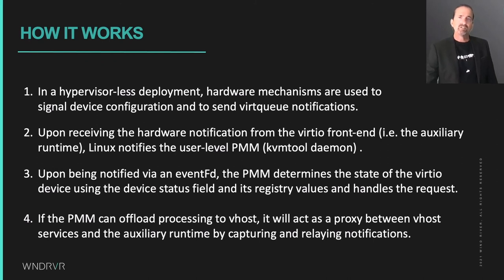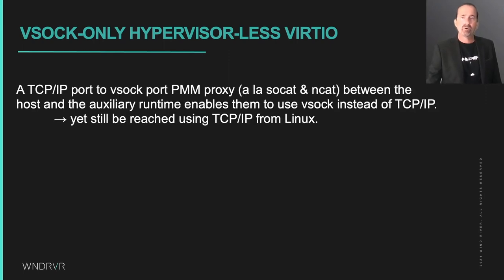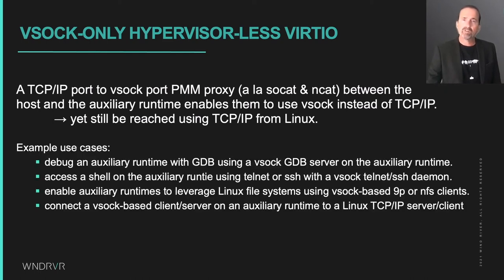During development of the POC, we realized that once an auxiliary runtime has VSOCK, it does not need VNET for socket communication. To achieve that transparently to Linux, it is possible to modify KVM tool to proxy TCP/IP ports to VSOCK ports on a one-to-one basis in either direction, so that Linux can use TCP/IP or VSOCK and the auxiliary runtime can use just VSOCK and still be reachable over TCP/IP on Linux. The auxiliary runtime services we think are worthy of running over VSOCK are the GDB server for debugging, a shell for command-line access, the 9P file system over VSOCK instead of directly with VirtIO, and to enable any other client-server or pub-sub application connections in either direction.